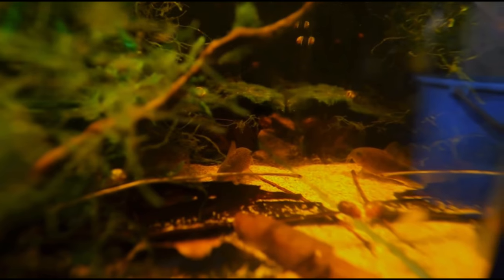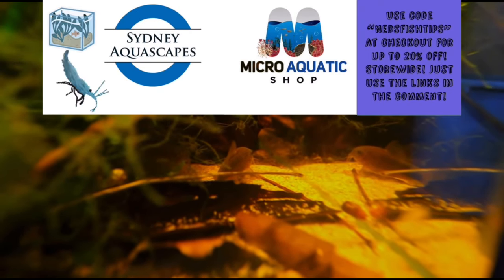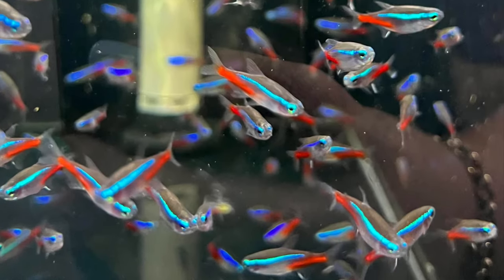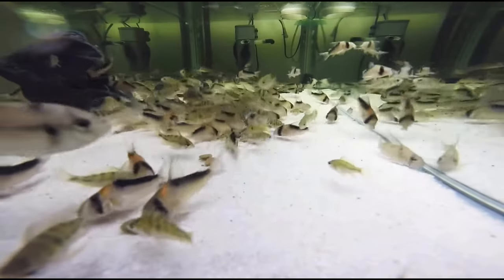All you really need to make a tank is a tank, water, heater and filter, and the fish. You don't even need to have a light — all other components are optional. With that being said, I would class aquatic plants as essential for the plethora of benefits that they bring.